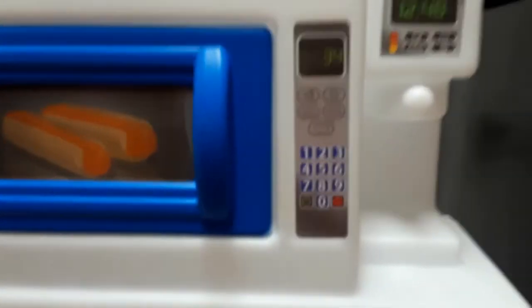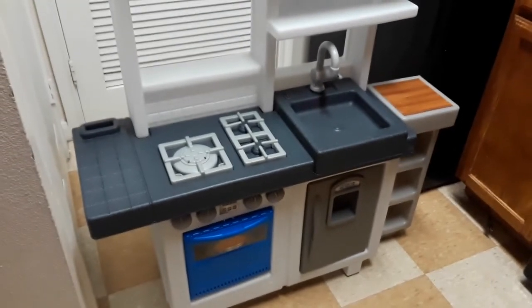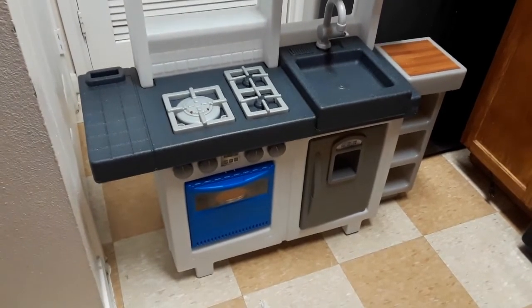Let me see if I can get back far enough so you can see what it looks like. My camera wants to blur — just a minute. Okay, there you go. But look at this kitchen!